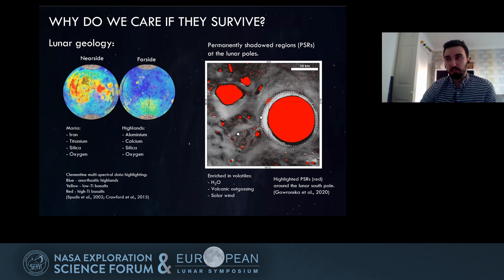Looking at Lugioji here, we have a couple of maps of the lunar surface showing that they're rich in things like iron, titanium, silica, oxygen — things found in minerals like ilmenite — as well as aluminium and calcium on the far side of the Moon. We've also heard about how the polar regions are very rich in volatile material, including water, usually found in concentrations around or inside PSRs.